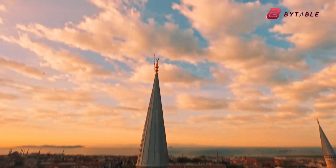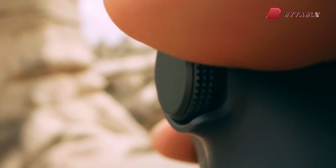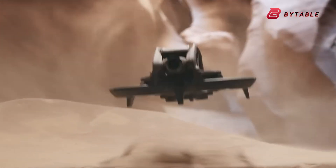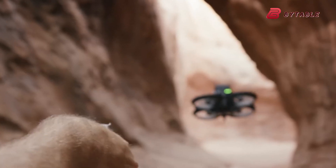If these expectations hold true, the Flip would rival the DJI Avata 2, which boasts an impressive 23-minute flight time. This extended battery life could make the DJI Flip particularly appealing to casual and semi-professional users seeking reliability during their creative sessions or outdoor adventures.